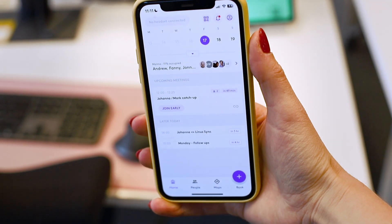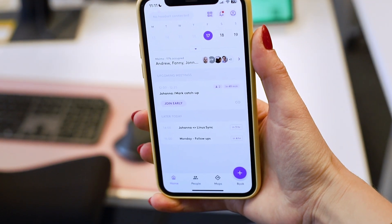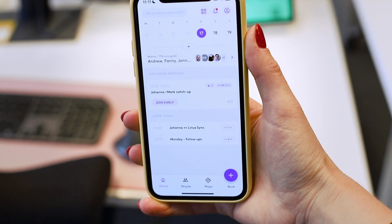Let me show you how it works. Employees book their desks through the app, either on their phone or the desktop. And as you can see here, I have my phone open.